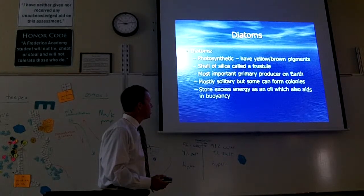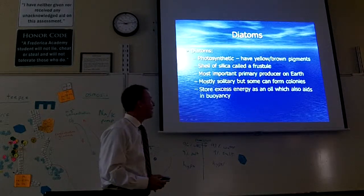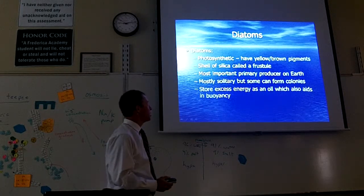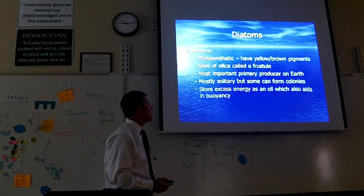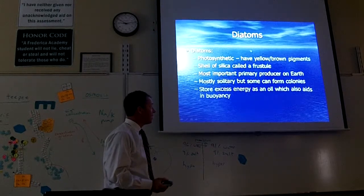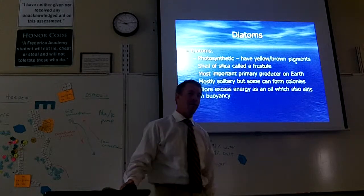You know what that means? They float around and do photosynthesis. So you find most of these on the surface of the ocean, not down deep. They have yellow and brown pigments, not green. So they're kind of brown looking.